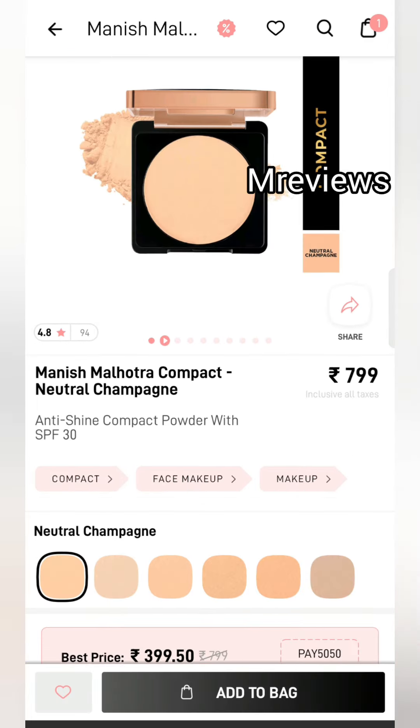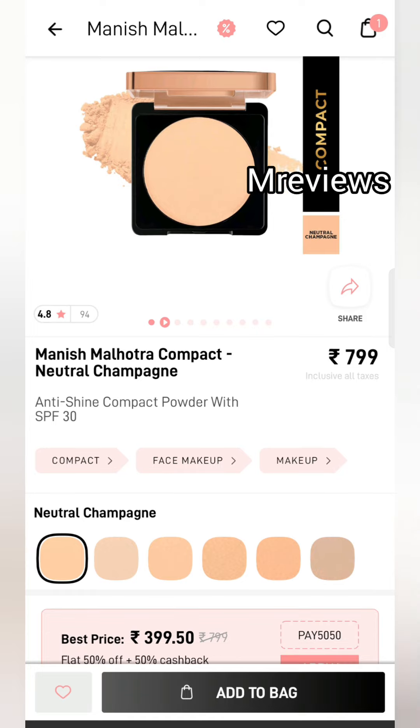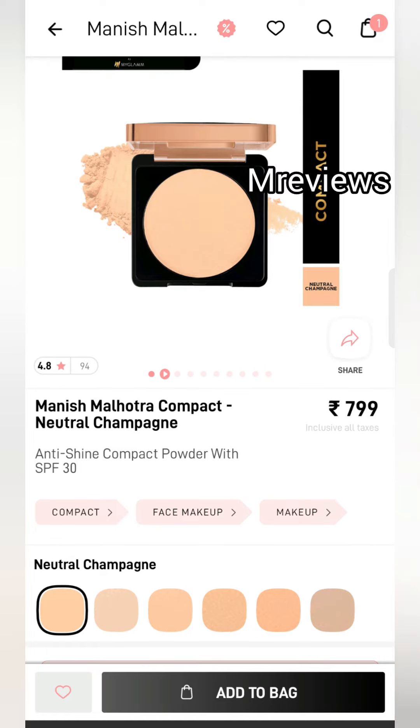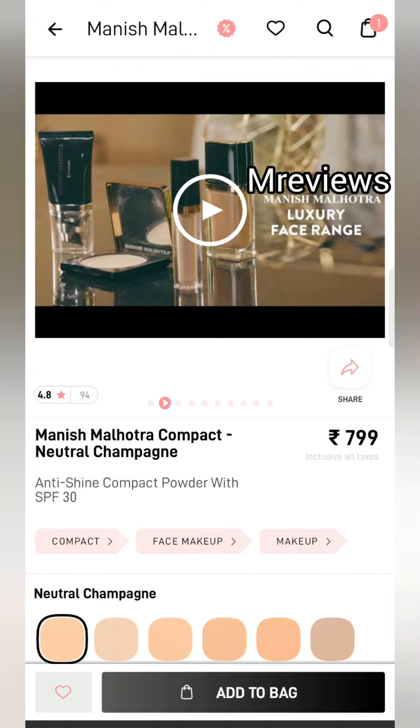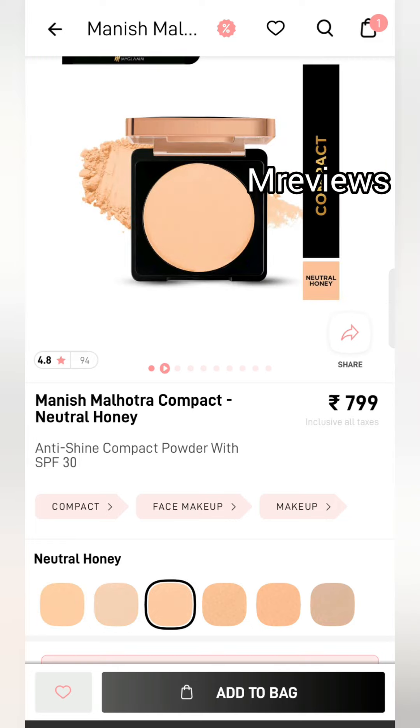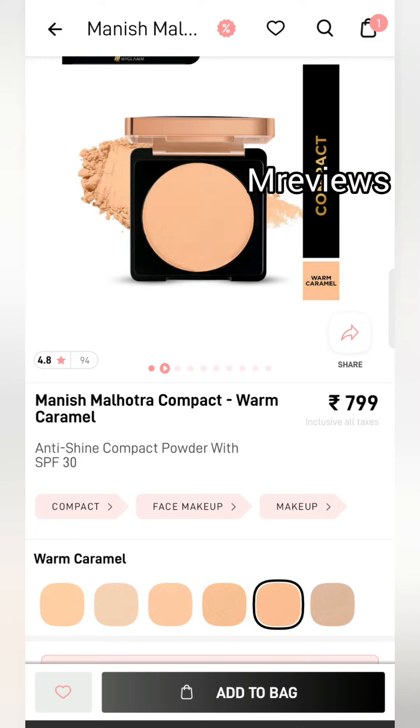Next is the Manish Malhotra Compact in a champagne shade. The price is $7.99. You can see the shades — there are many shade options available to choose from.